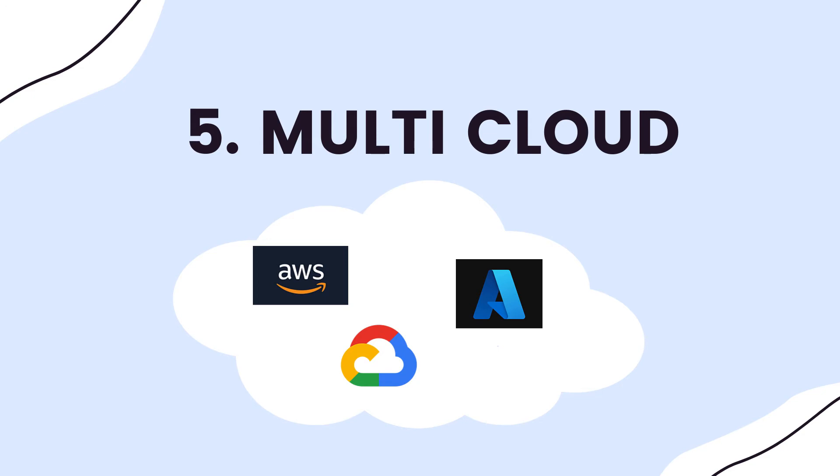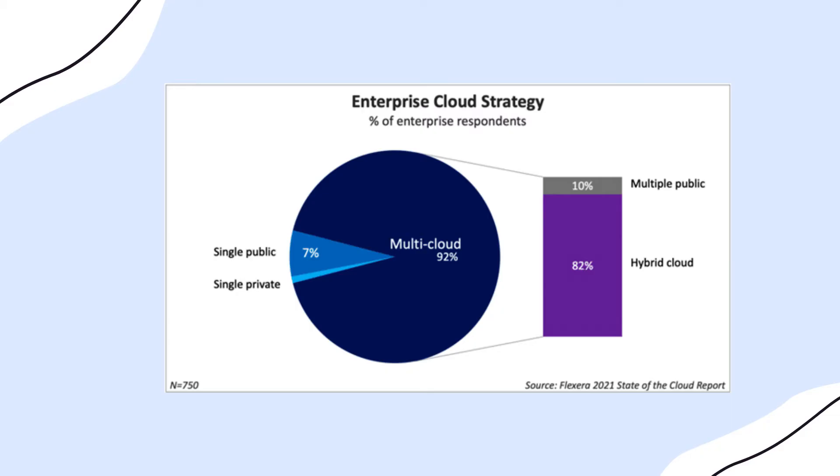Trend number five is multi-cloud adoption. The last three companies I've been at have been in at least two clouds, and some in three. The leaders are AWS, GCP, and Azure. Different horses for different courses — one director told me directly that AWS is great for building blocks to build anything you want, while GCP has more managed services like BigQuery for quickly querying and analyzing data, but AWS is preferred for more bespoke solutions.